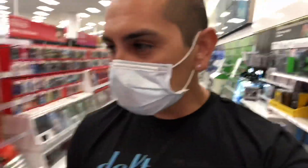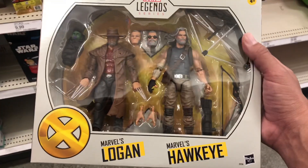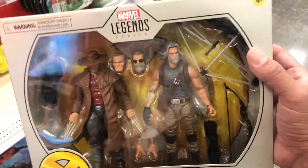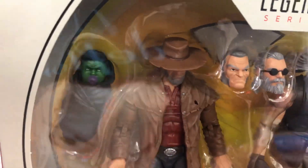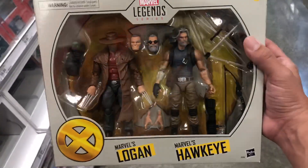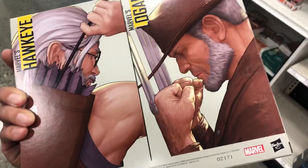I came to Target to do a little quick toy hunt and found something cool. I found the Marvel's Logan and the Marvel's Hawkeye — my first time seeing some of the new Legends in store. This is a pretty good looking set; Logan comes with the Baby Hulk. I'm not going to pick this up because I have the Mezco Old Man Logan, but it's really cool to see new stuff in stores. The artwork on the back is really, really nice — they did a great job on this.